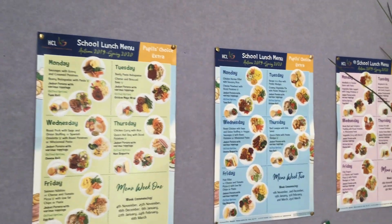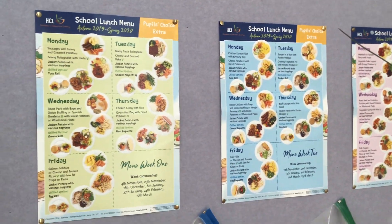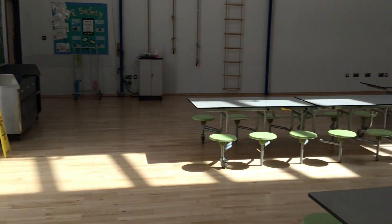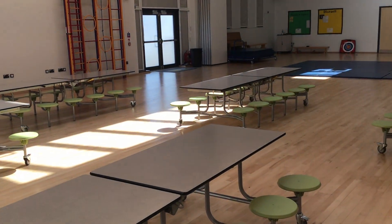So we have the menus up here with all the different lovely options. You'll get your knife and your fork and your spoon and your tray, and then we come and queue up here at the hatches and then go and sit down over here.